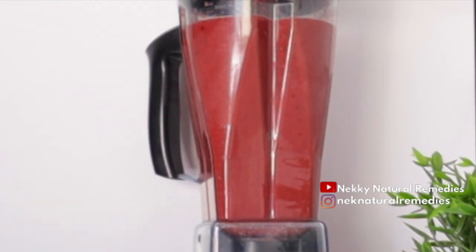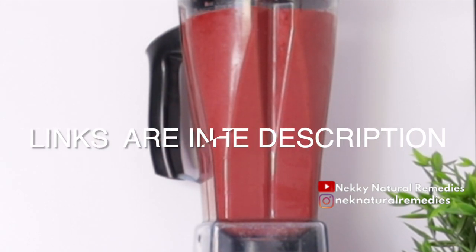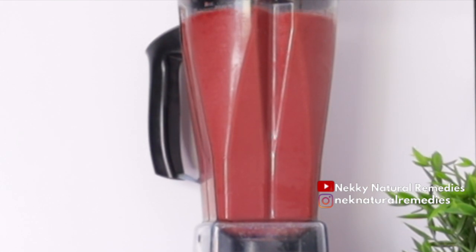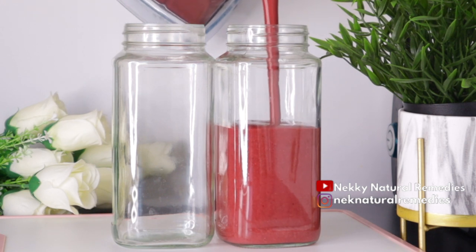Cover and blend until smooth. You're drinking everything — this is a healthy smoothie that comprises lots of nutrients that your body really needs in your daily life. If you're looking for a blender to buy, I have links to all my blenders in the description box, along with everything you see me use in my recipe making — check them out if you need any of them.